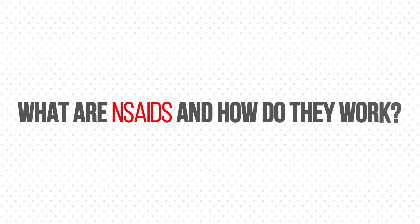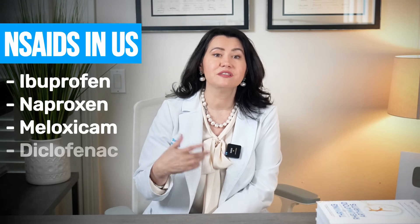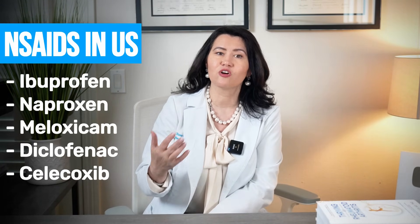What are NSAIDs and how do they work? Millions of people take NSAIDs every day — they are among the most widely used pain relievers in the world. In the United States, the common NSAIDs include ibuprofen, naproxen, meloxicam, diclofenac, and celecoxib.